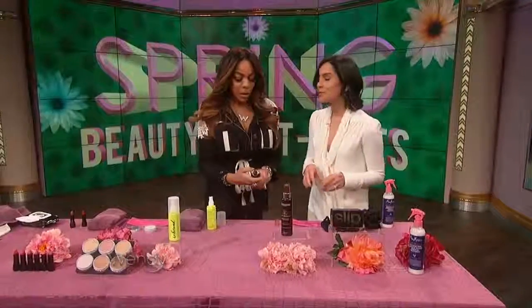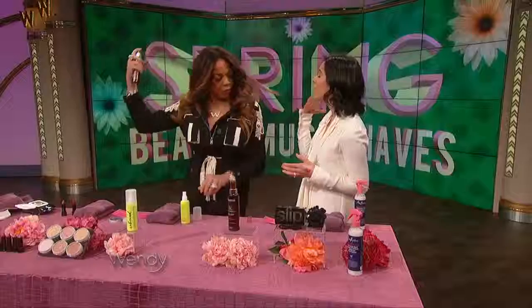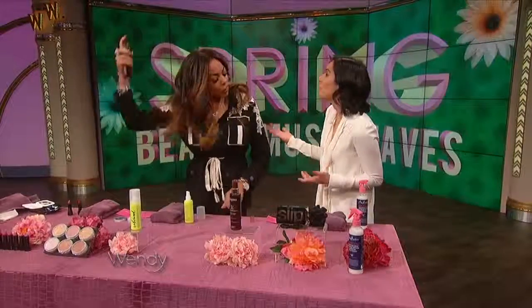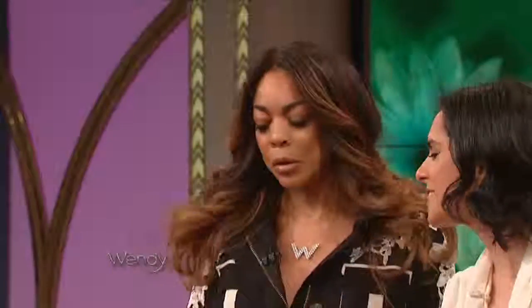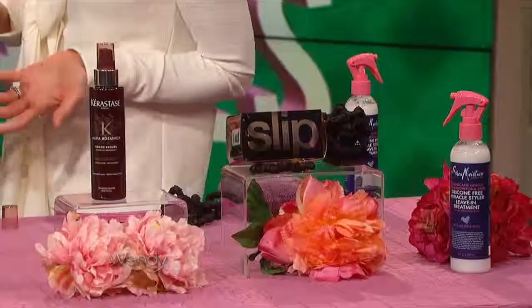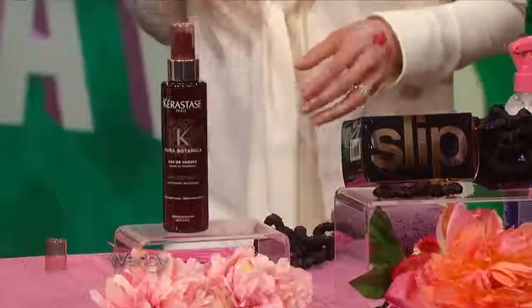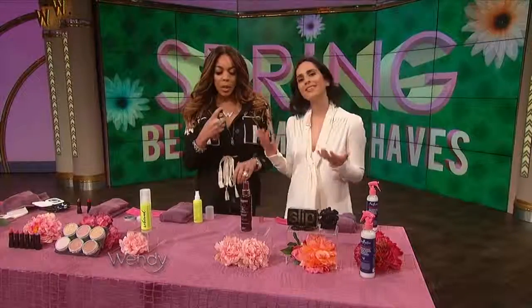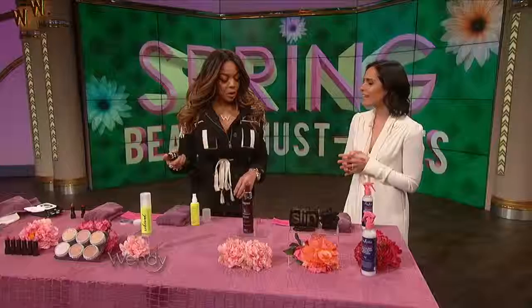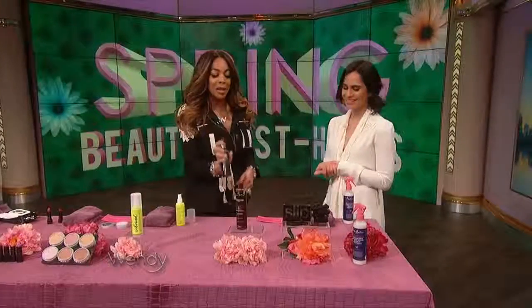Moving on to the hair category. Springtime is all about tousled waves and effortless hair that's aired out and not blow-dried. This is Kerastase — it has a sugar wave spray. Most texture sprays have salt, but this one's made from sugar. You put it on damp hair, you don't use a blow dryer — just let the natural air do its magic and you're going to have sexy tousled waves. $28.